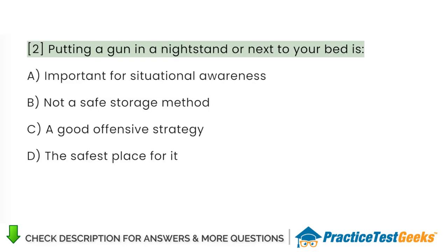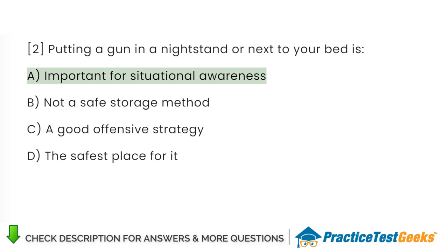Putting a gun in a nightstand or next to your bed is: A. Important for situational awareness. B. Not a safe storage method. C. A good offensive strategy. D. The safest place for it.